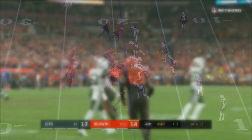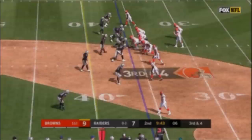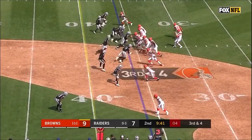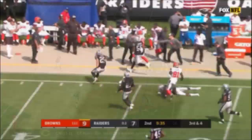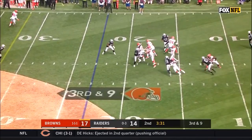Mayfield over the middle — pass is caught. Big hit. Landry survived the hit from Middleton. Gets to the 40-yard line for a first down. The quick out for Mayfield, and it's a first down and more for Jarvis Landry. Mayfield out of the gun — gets to the 32 for a first down.